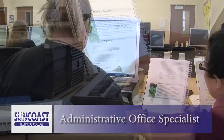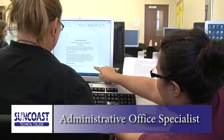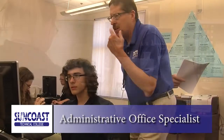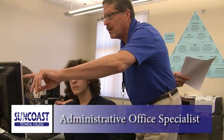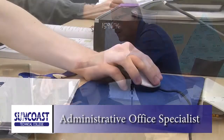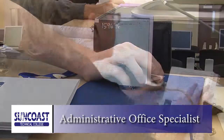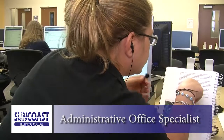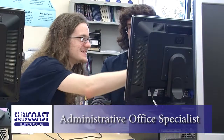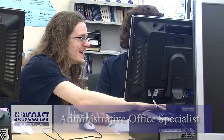Our Administrative Office Specialist program offers the tools you need to become an administrative assistant or part of an administrative support staff. This program covers the performance of office procedural tasks, the efficient production of quality work using advanced features of business software applications, research of career opportunities, and the production of high-quality employment portfolios and job-seeking documents. Students who complete this program are eligible to articulate their credits to the State College of Florida.